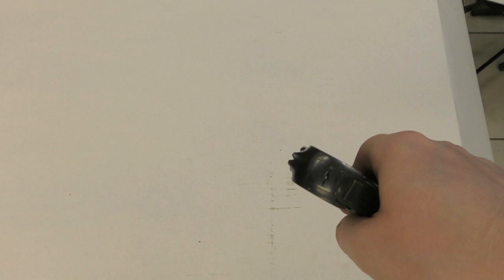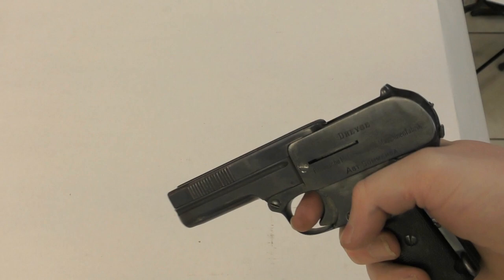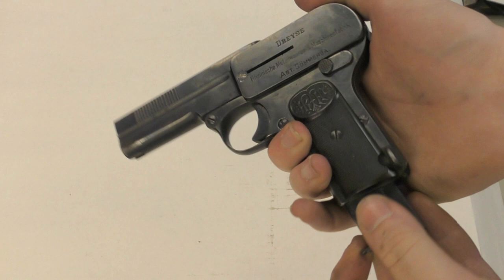The pistol's front sight sits at the front of a scalloped trough on top of the slide, while the rear sight is a notch in the upper receiver. The 1907 has a magazine heel release, typical of European pistols of the period.